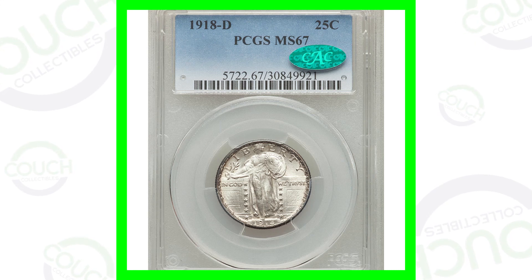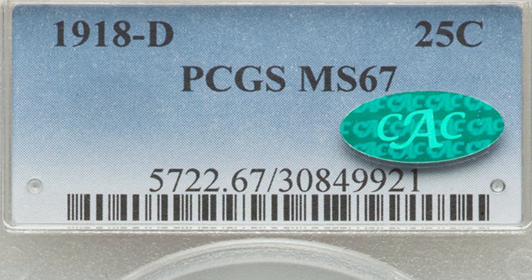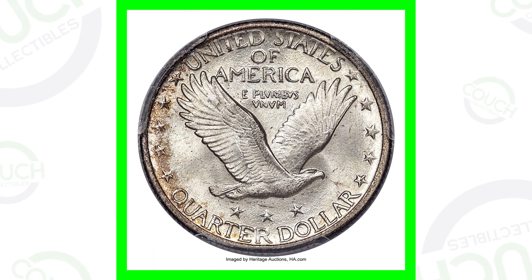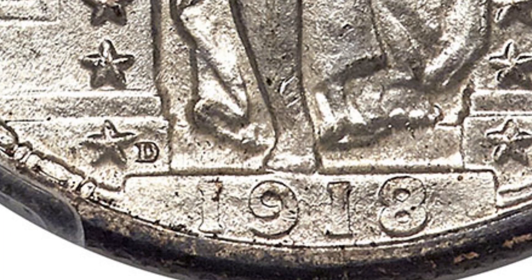Starting off with a 1918-D Mint Mark Standing Liberty Silver Quarter. This quarter is valuable because of its grade of Mint State 67 by PCGS — the coin grading scale only goes up to 70, and this is at a 67, which is why it sold for $4,000. If we look on the front of the coin by the date 1918, you'll see that D Mint Mark to the right of the star — that's where the Mint Mark will be for these coins.